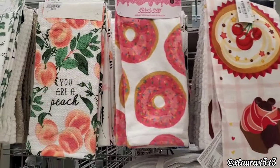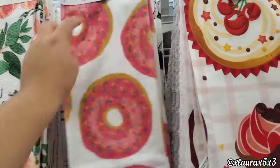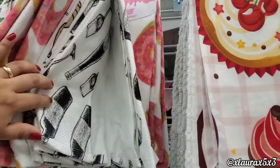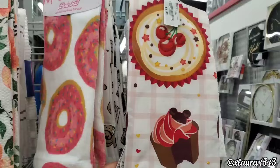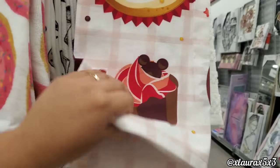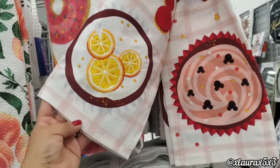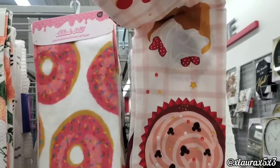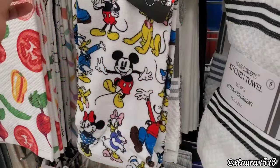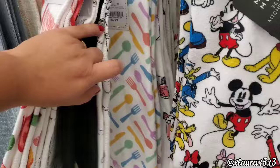Look at these towels: 'You Are a Peach' for $5.99, and they also had the donuts one — 'Baker's Gonna Bake.' This one with Disney is so cute — it has cupcakes, I love the light pink. It has custard, lemons — this one's beautiful for $5.99. Most of them were $5.99.